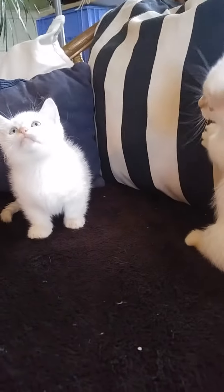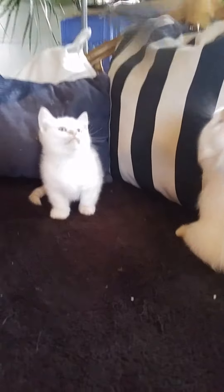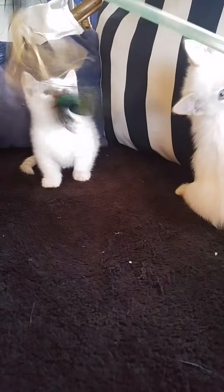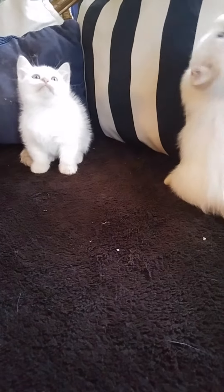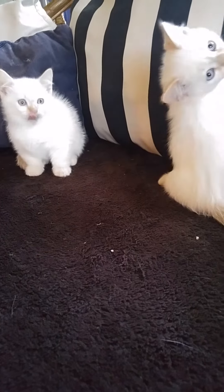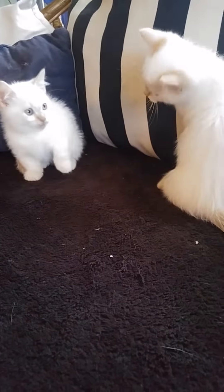I have the last two standard Napoleon kittens. They are both flame lynx points and both male. They have been kitty litter trained since they were three weeks old. They have been dewormed twice and treated with Advantage. They do not come with their shots or a vet check, but they are very healthy little kitties.